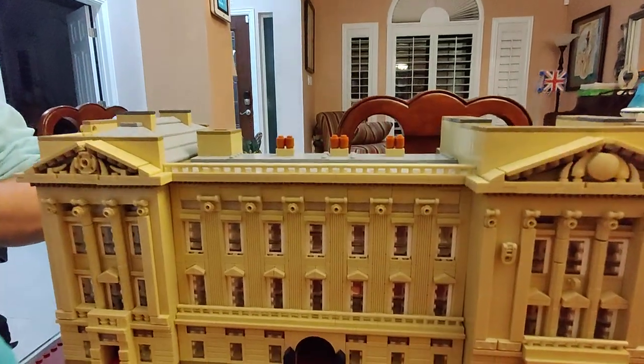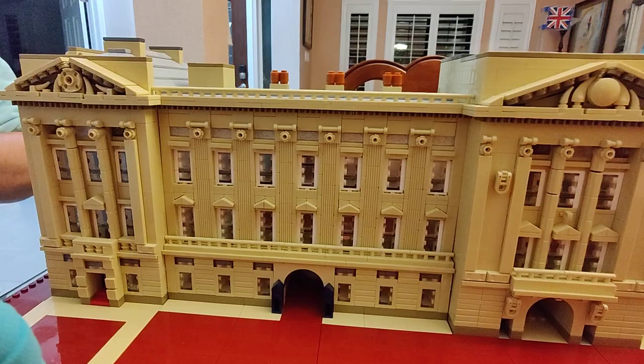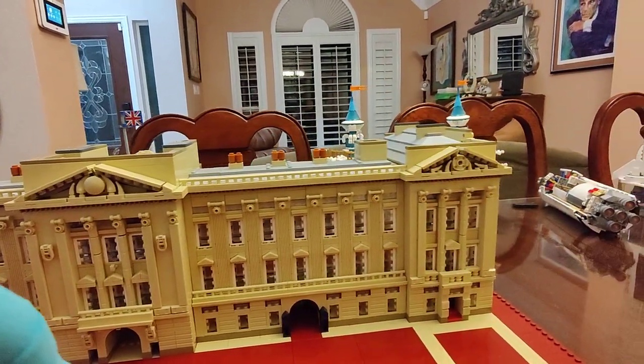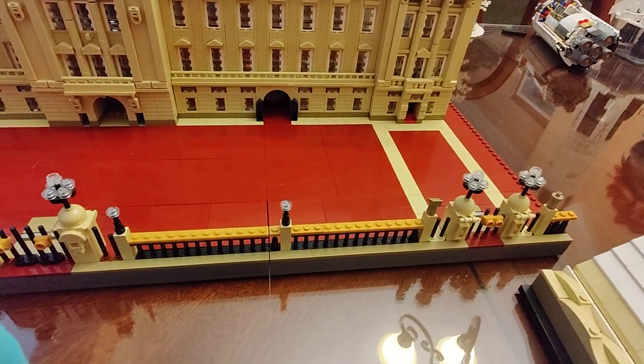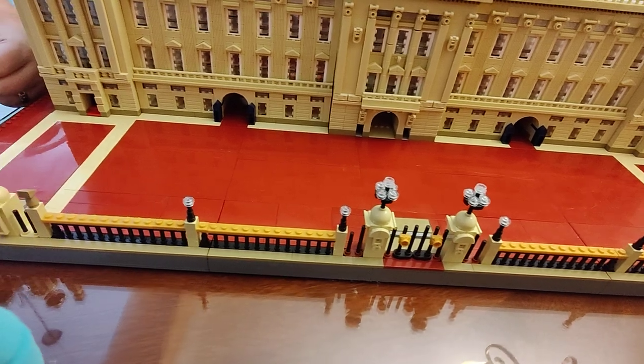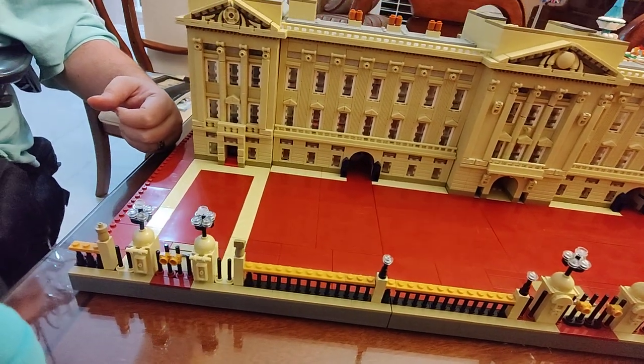Check out this amazing detail. It's really cool how they do all the brickwork and all the little stuff. And then you've got the little lamps out front. This is all very cool — it's a very beautiful set.